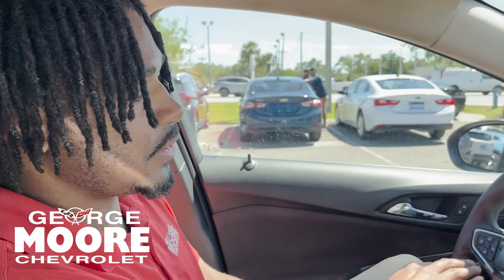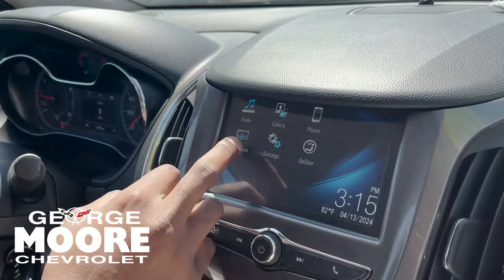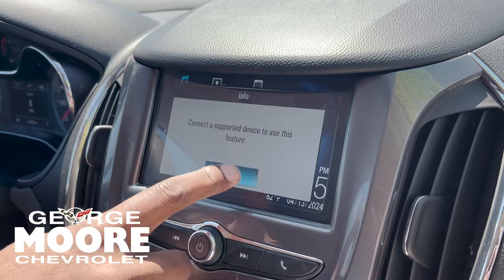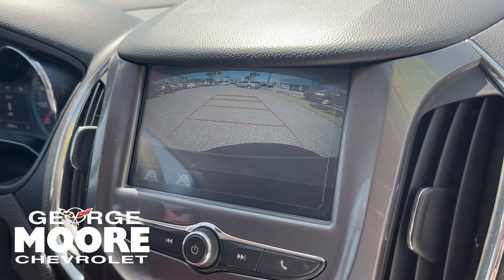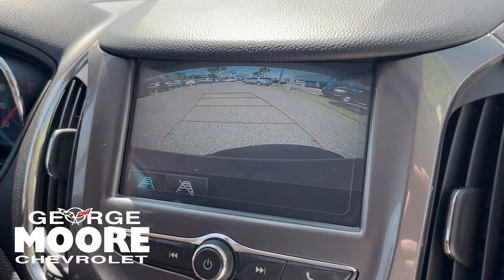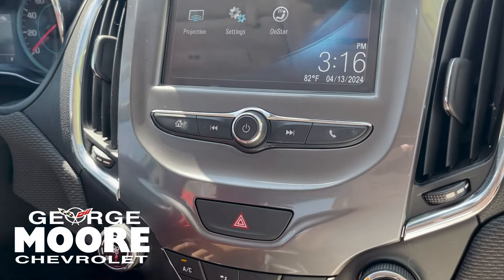Stepping to the driver's side, you got your cruise control and voice commands right there. It is a touchscreen radio, so you also get your Android Auto and Apple CarPlay. Comes with a backup camera that moves along with the steering wheel. Beneath that, these buttons right here control the radio.